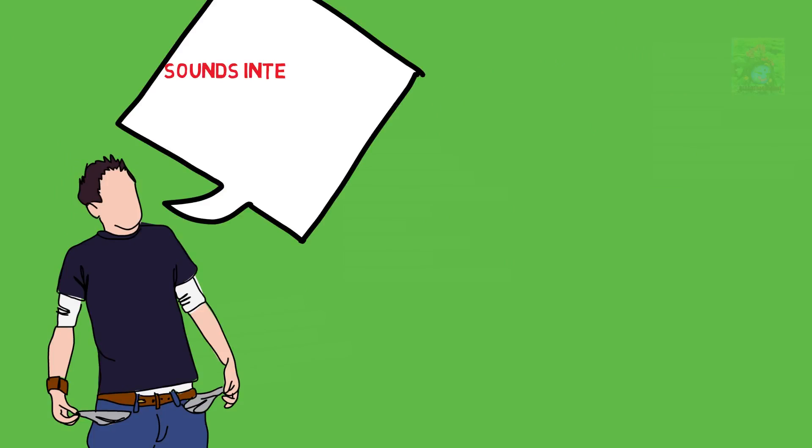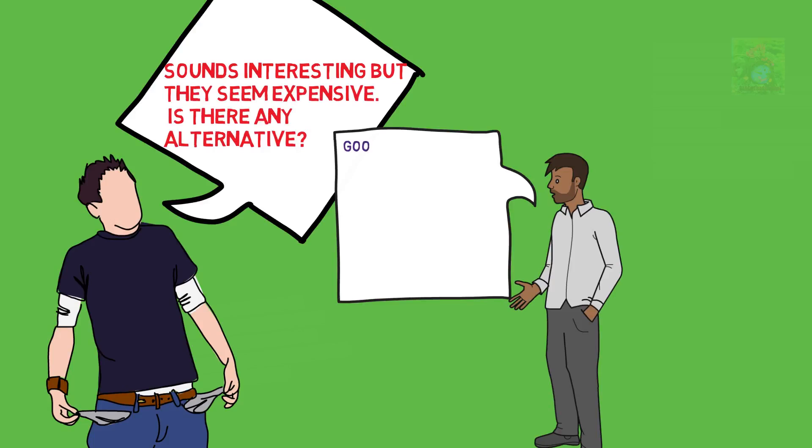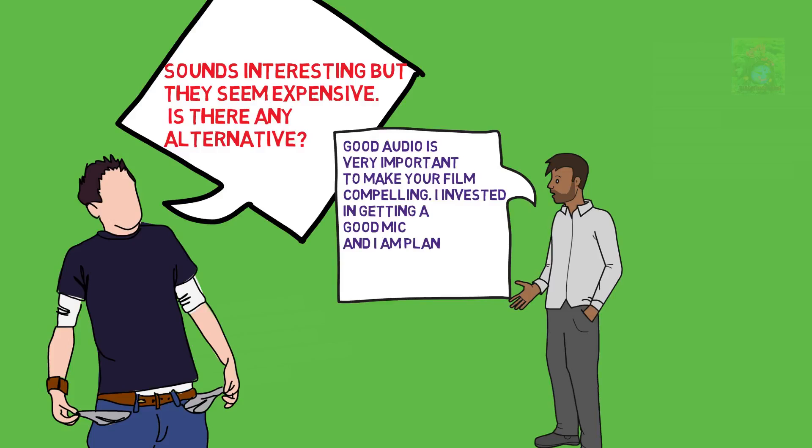Sound interesting, but they seem expensive. Is there any alternative? Good audio is very important to make your film compelling. I invested in getting a good mic and I am planning to invest in a good audio recorder.